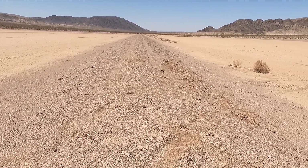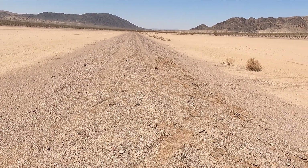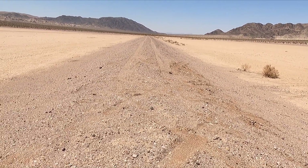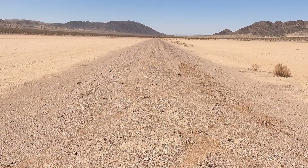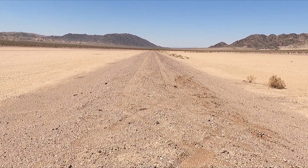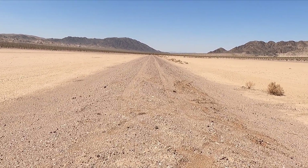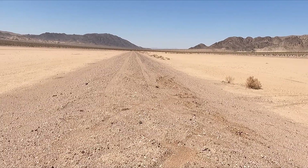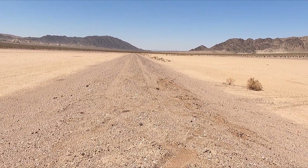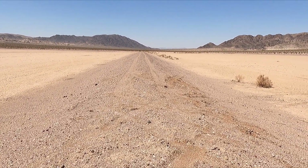Today's world: scraper, bulldozer, tractor. In 1907: pick, shovel, mule-powered wagon. They had scrapers back then — they were a little bitty bucket powered by a mule. They would use that to level and slope this.